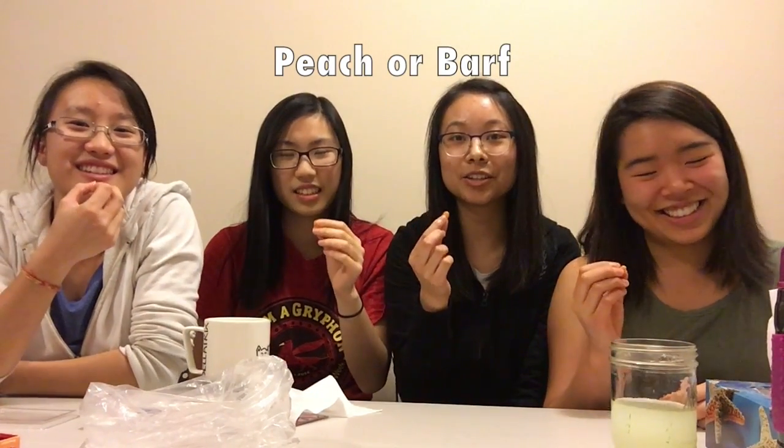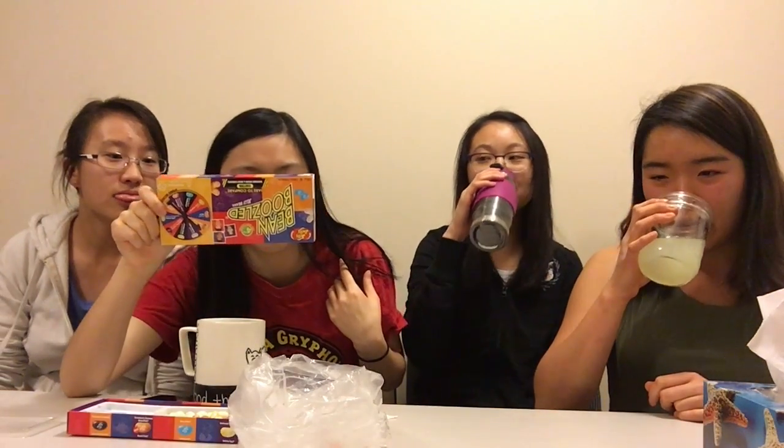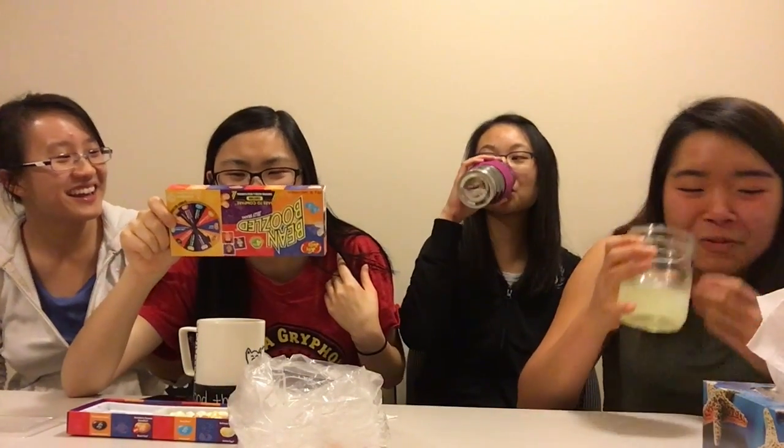Ready? Three, two, one. This might be barf. Oh no! I'm scared. I don't want to chew it. Oh my God! That's so good. Actually, I don't know what I got. What does it taste like? Just like... it's kind of cheesy, but like... it's sour.